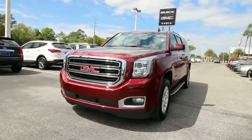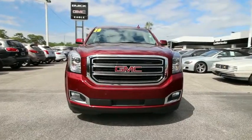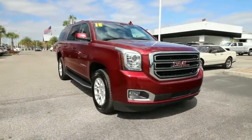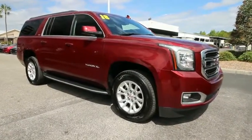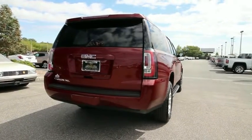2018 GMC Yukon XL. The GMC Yukon XL is a great choice for families who need a full-size SUV with maximum seating. The looks don't hurt either. This vehicle has less than 15,000 miles and offers reliability and good looks at a great price.